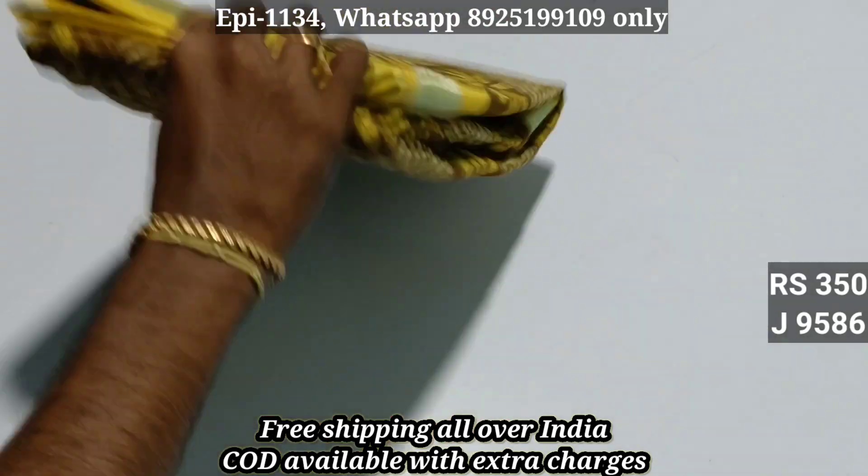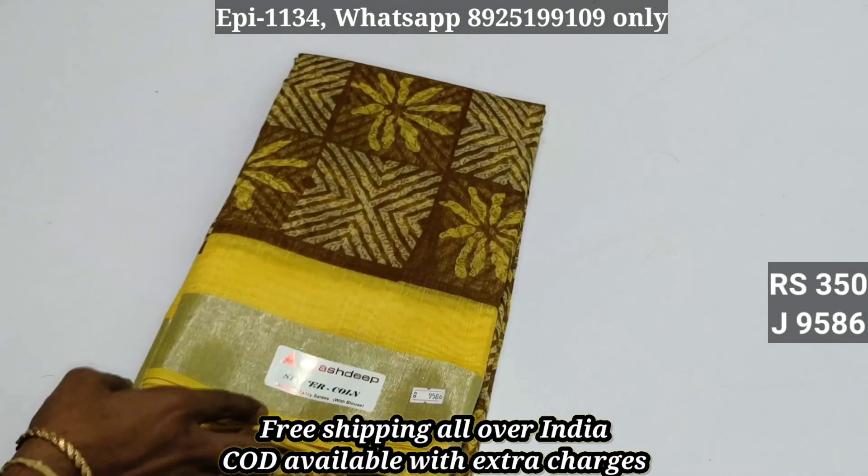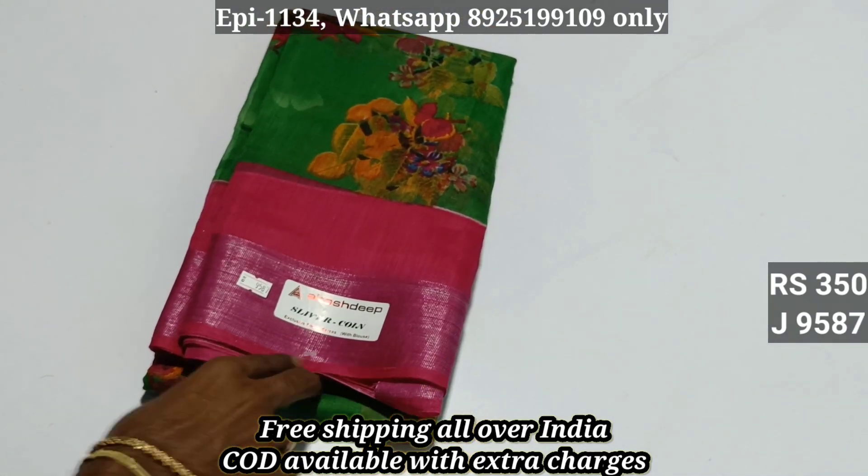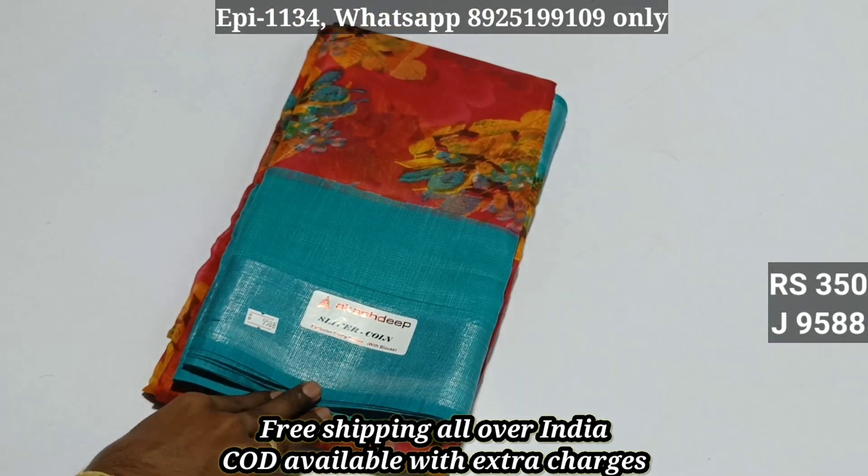9585, 9586, 9587 — we have a gold blouse. 9587, 9588.